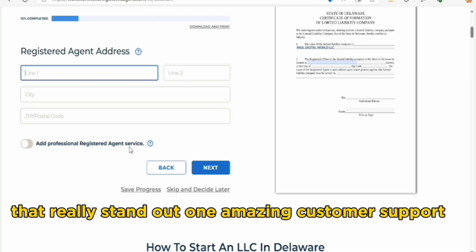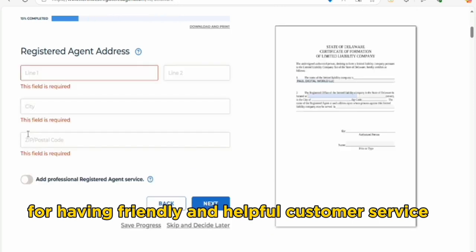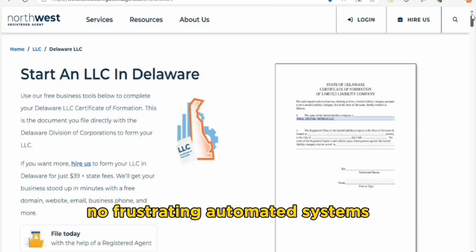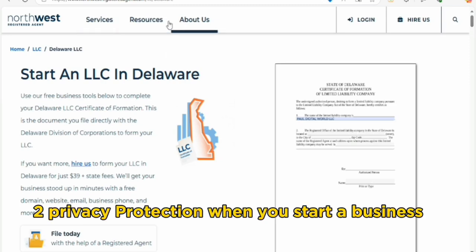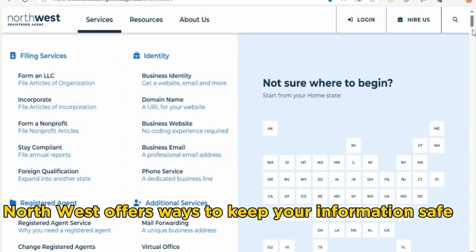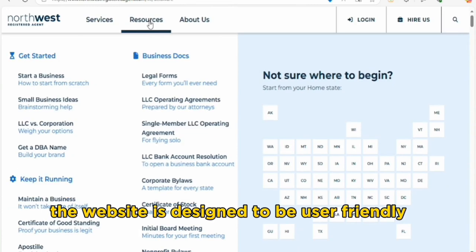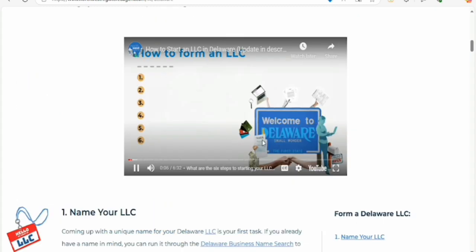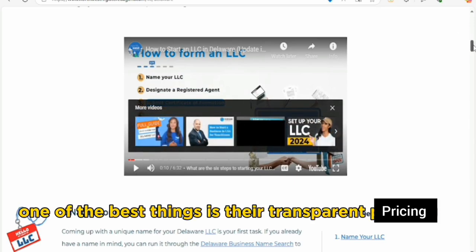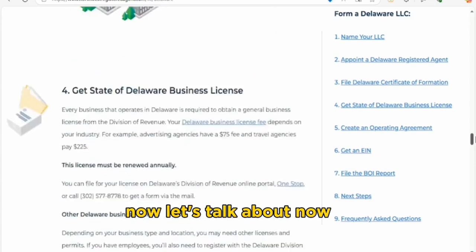You might be wondering, why should I choose Northwest Registered Agent? Here are a few reasons that really stand out. One: amazing customer support — they are known for having friendly and helpful customer service. You can talk to a real person who is ready to assist you, no frustrating automated systems. Two: privacy protection — when you start a business, your personal info can become public; Northwest offers ways to keep your information safe. Three: easy-to-use website — user-friendly, no tech expertise needed. Four: transparent pricing — no hidden fees or sneaky surprises.